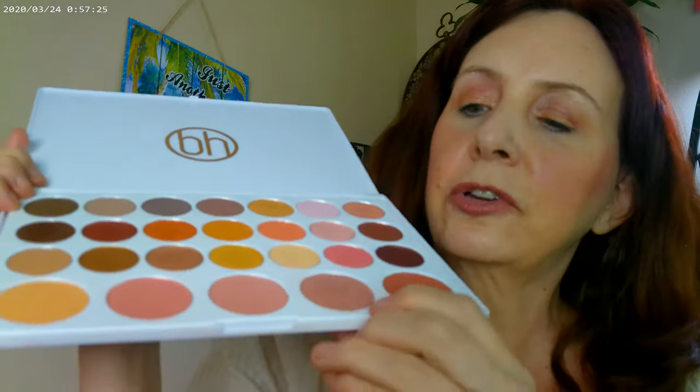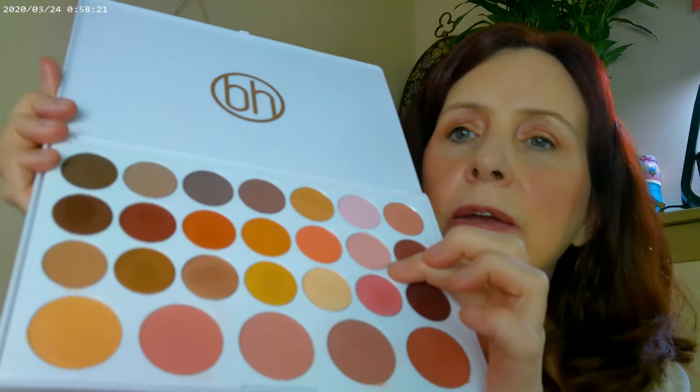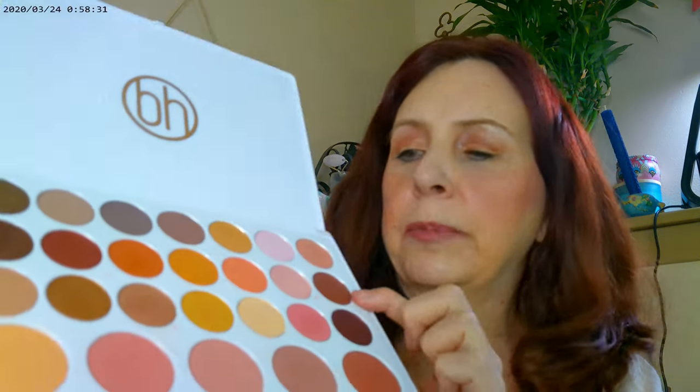I used this one as my blush and this one as my contour today. I used this one on the inner corner, this one on the lid, this one on the outer corner, and a little bit of this one in there as well.